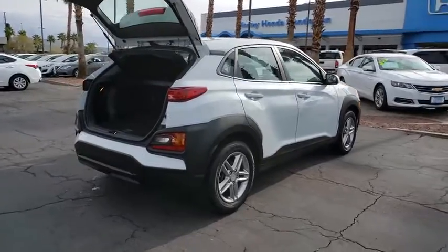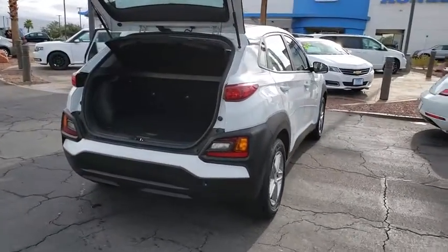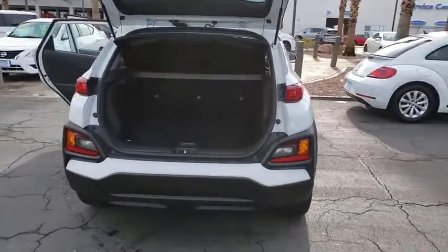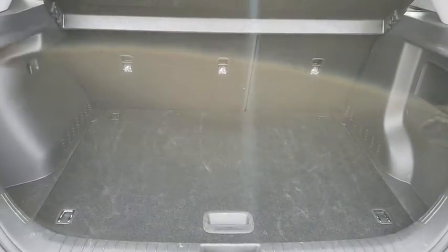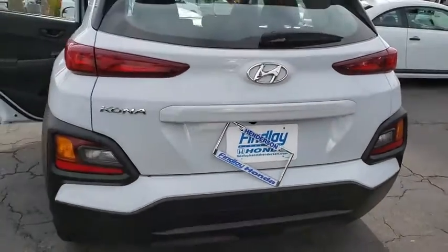This vehicle has less than 15,000 miles. Here are some of this vehicle's great options: rear window defroster, power door locks, steering wheel cruise control, tire pressure monitoring system. Your new ride is just a phone call away.